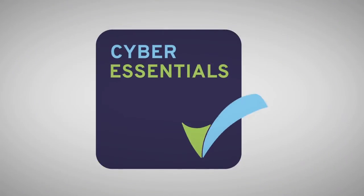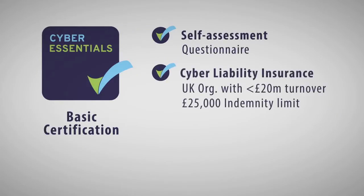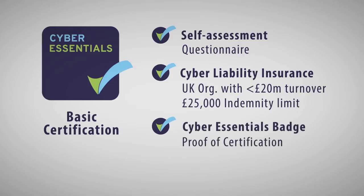A third party then assesses the answers you've given and will award accreditation or not based on those submissions. As part of that, you will get cyber liability insurance for the company and you'll have the badge to display on your website or on your corporate literature.